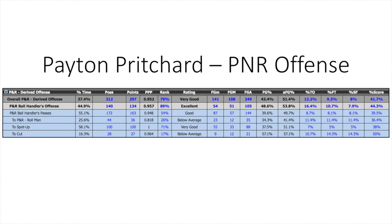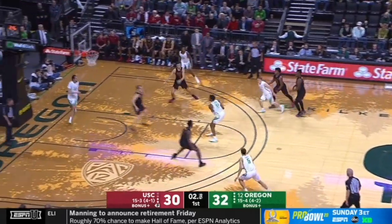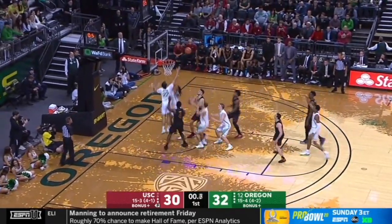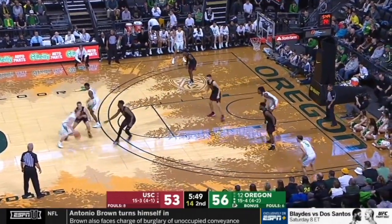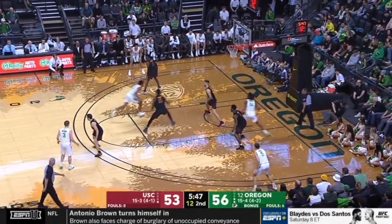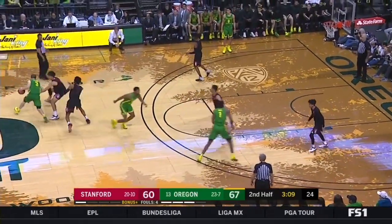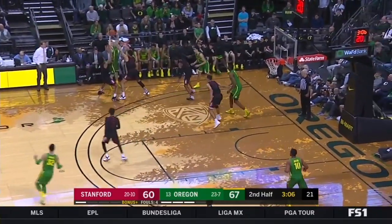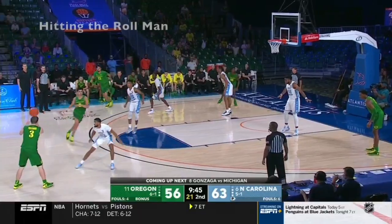That's Pritchard as a scorer — what about how he plays as a creator for others? The numbers at Oregon weren't fantastic in terms of shots created and points per possession of those shots, but a lot of that has to do with the circumstances in which he was frequently guarded. Because he was the primary threat for the Oregon Ducks last year, a lot of teams defensively would try to either trap him, high-hedge, or do anything they could aggressively on the perimeter to get the ball out of his hands. Because of that, there weren't a ton of great live dribble spread pick-and-roll plays in his arsenal.